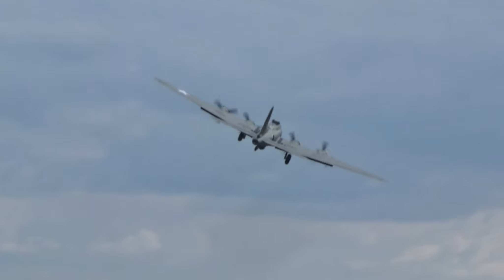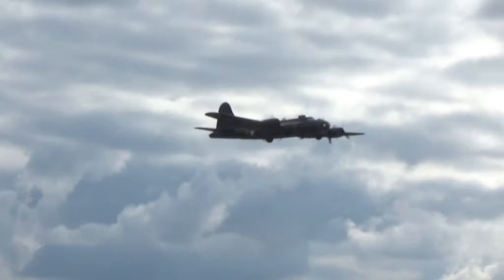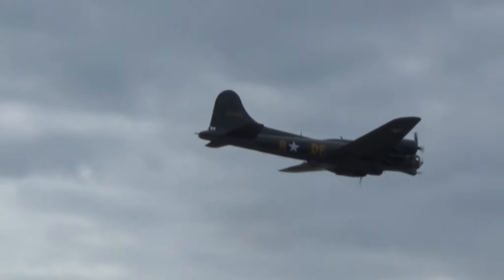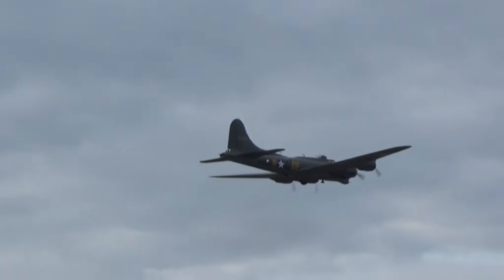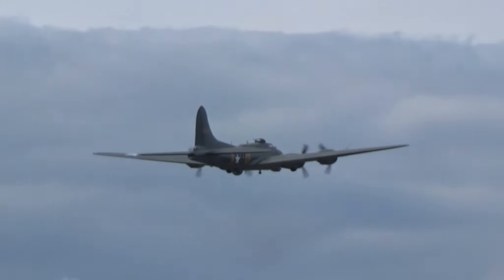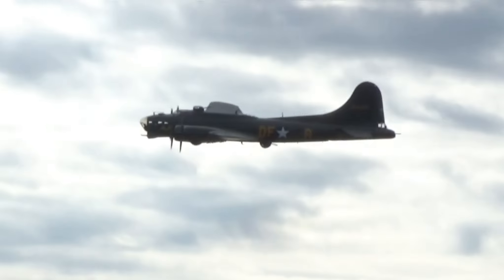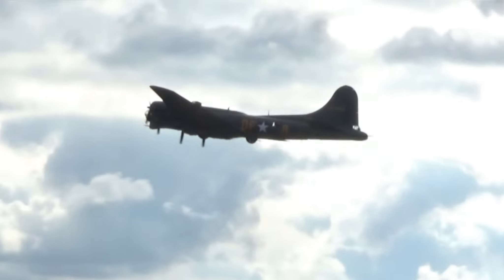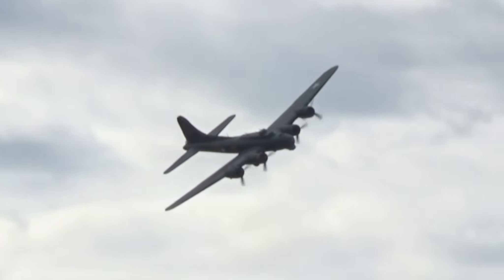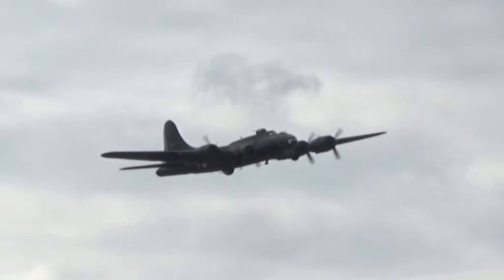It's a remarkable, airworthy survivor. It's been dubbed the Flying Fortress, delivered to the then US Army Air Corps on the 1st of March 1937.